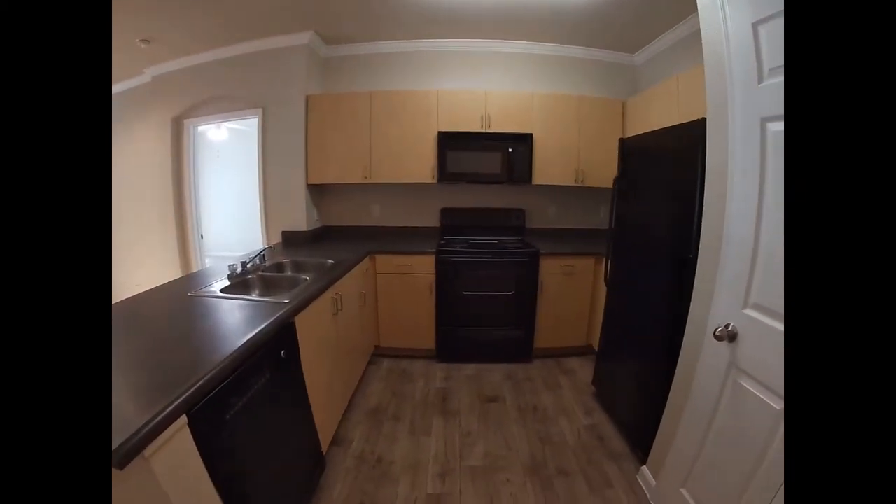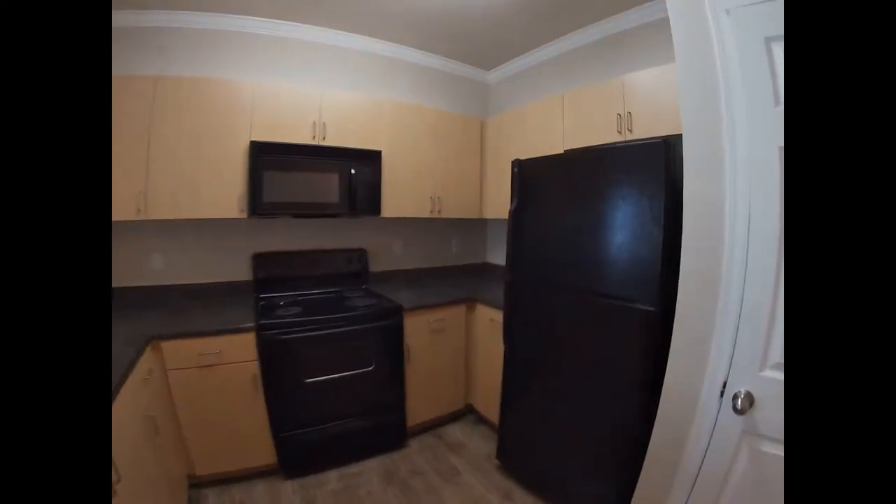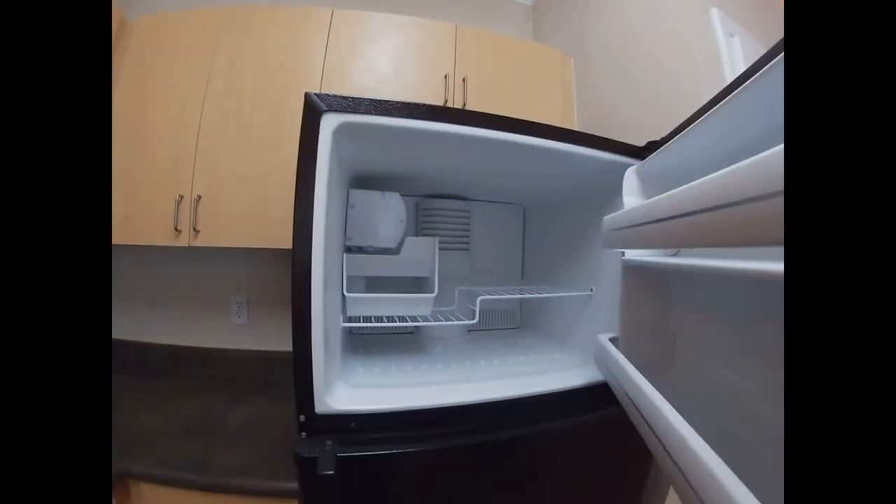The kitchen has a dishwasher, electric stove, microwave, and refrigerator slash freezer. The freezer does come with a built-in ice maker.